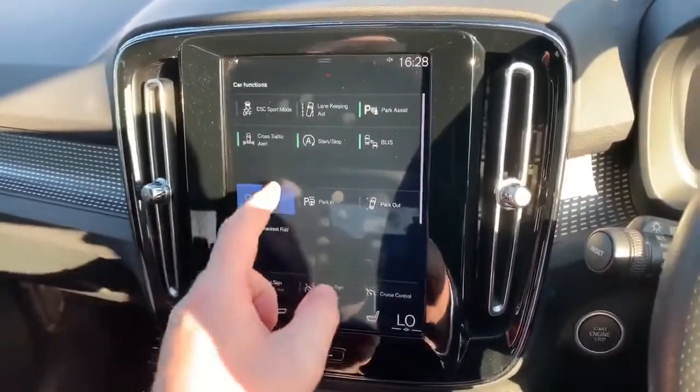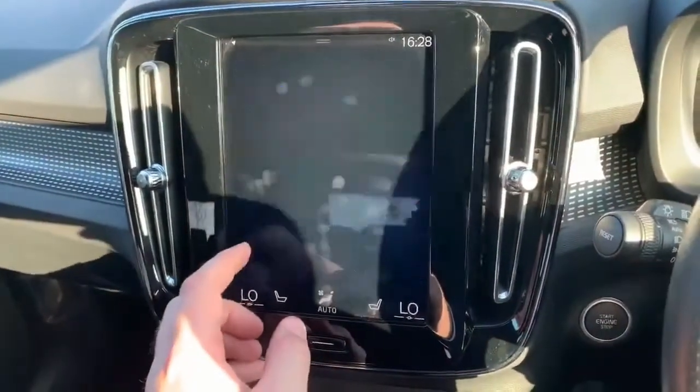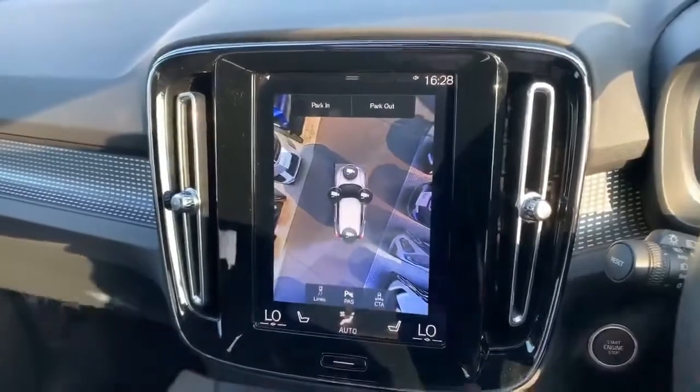As I mentioned, this has the 360 camera. You've got a rear view camera and the full 360 camera view there as well, which makes parking a lot easier.